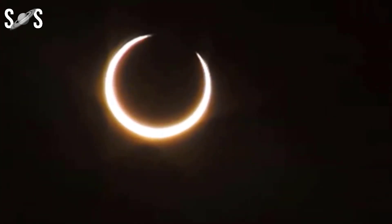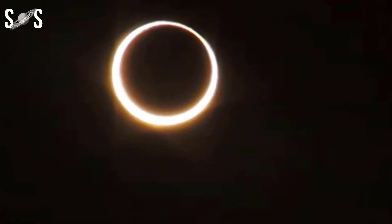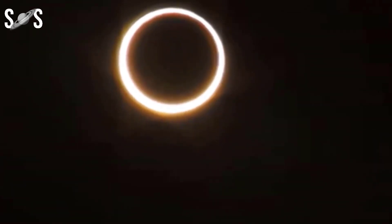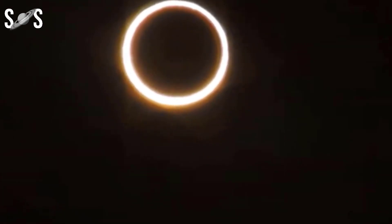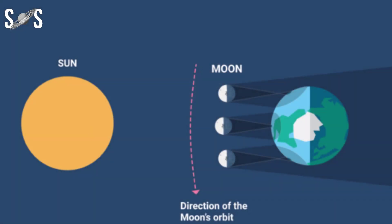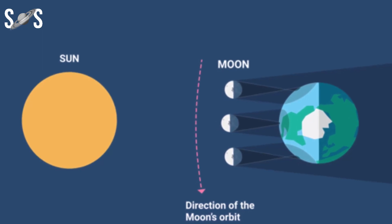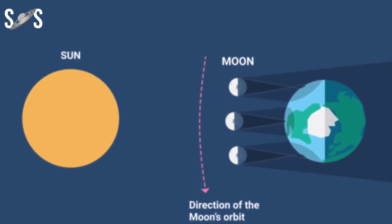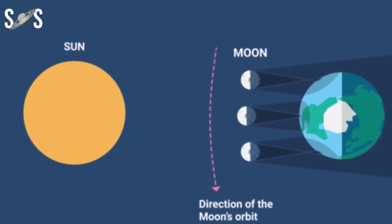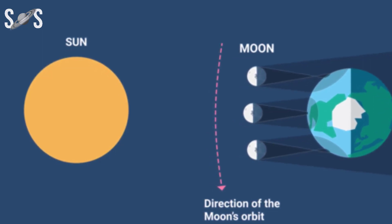What is a hybrid solar eclipse? A hybrid solar eclipse is a rare type of solar eclipse that changes from annular to total and vice versa along its path. It occurs when the apparent size of the moon closely matches that of the sun as seen from the earth. As a result, the curvature of the earth begins to play a role in the appearance of the eclipse. In places where the moon is near the zenith during the eclipse, its apparent size will be greatest, causing a total solar eclipse. And in places where the moon is closer to the horizon, observers will see an annular eclipse because the apparent size of the moon will be slightly smaller compared to the sun.